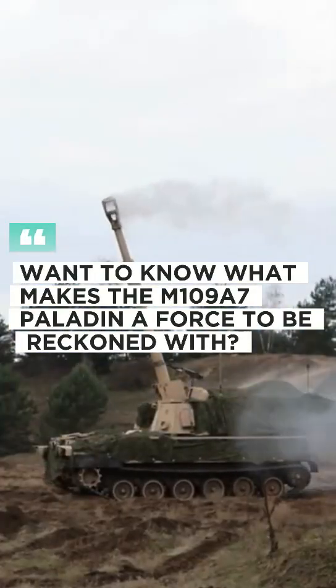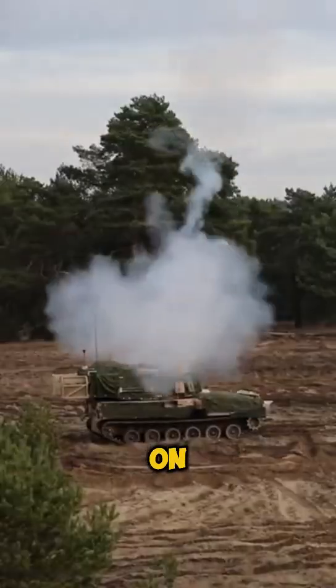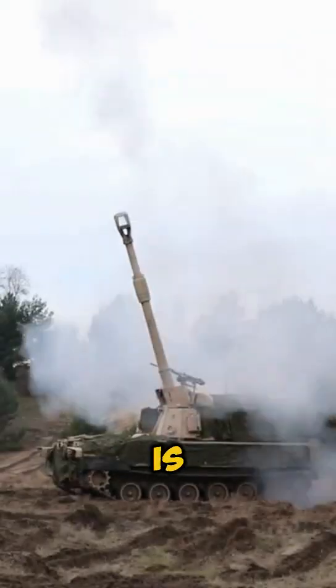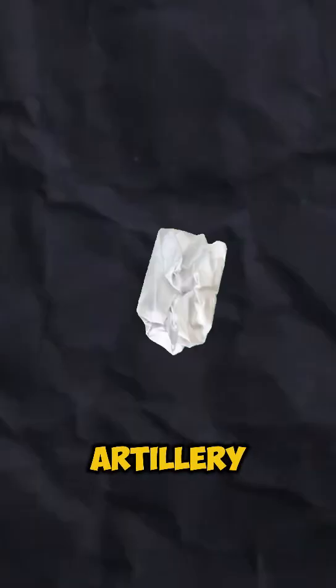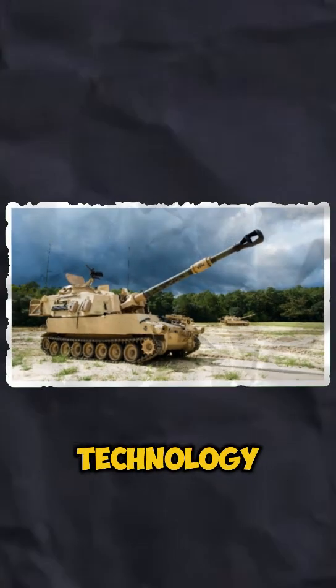Want to know what makes the M109A7 Paladin a force to be reckoned with? This self-propelled howitzer is a game changer on the battlefield. The M109A7 is the latest upgrade to the US Army's artillery arsenal, combining the reliability of the classic Paladin with cutting-edge technology.